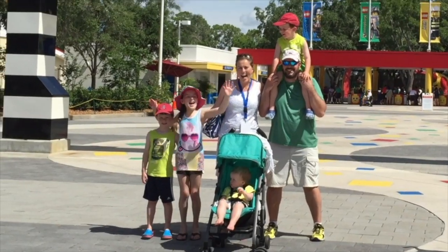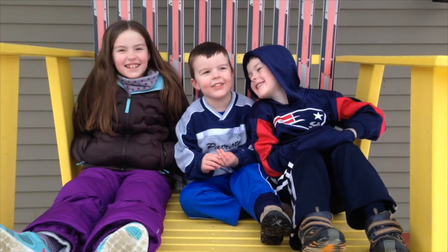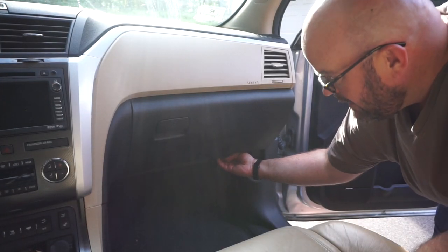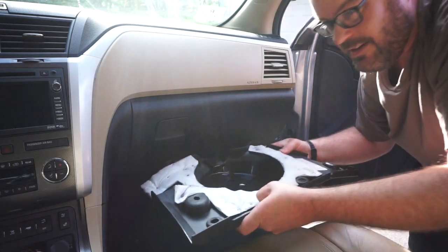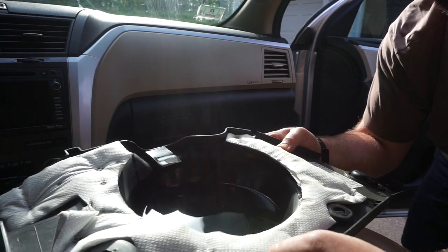So I'm gonna do some digging around, see if I can figure it out, and I'll let you guys know how we fix it. There are a couple of clips you can pry off — one on this side and one over here. I've gotten one off; let's pull that out. Oh yeah, you guys can see that — it's full of water.